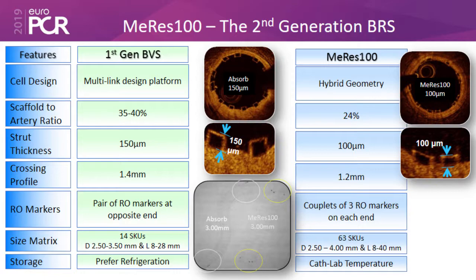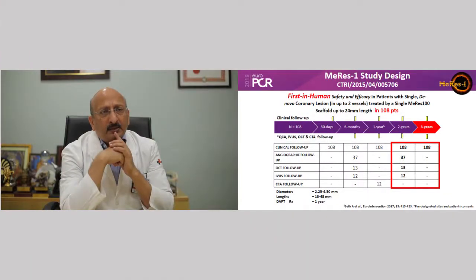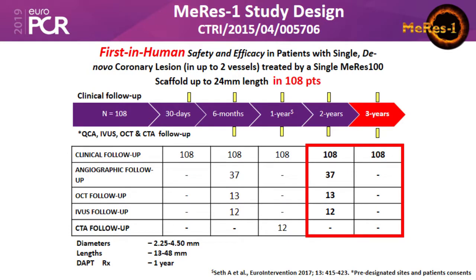We looked at the initial animal data to confirm whether the concept works. We found that at three years the stent was completely gone, which was very promising. Based on this, we started using the device in various lesion subsets, and the published data covers 108 patients.